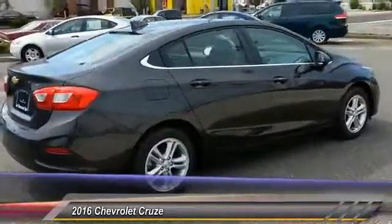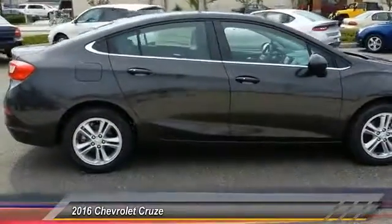Driver airbag, power steering, adjustable steering wheel. Come take a test drive today.